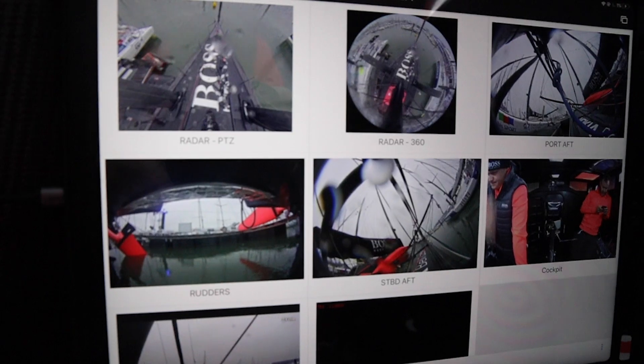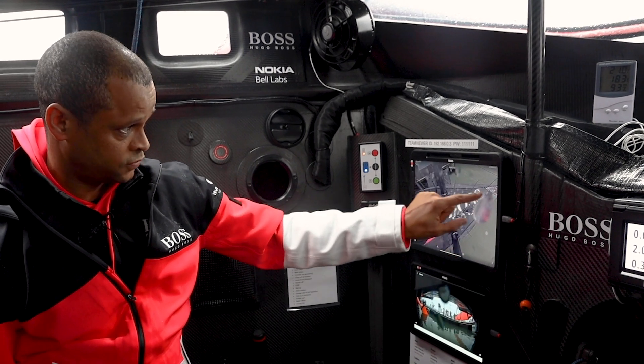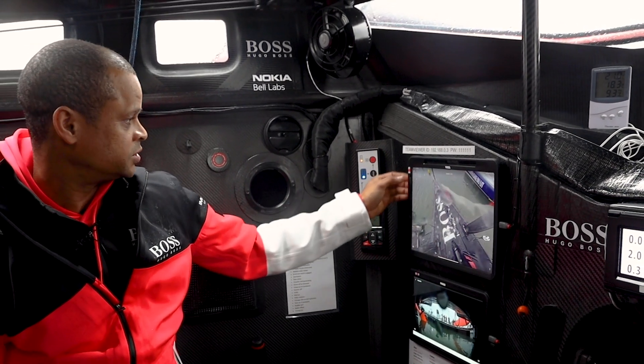With the radar camera you can scan around the boat to make sure everything's operational. You can look towards the foredeck and do all of this on a touchpad basically.